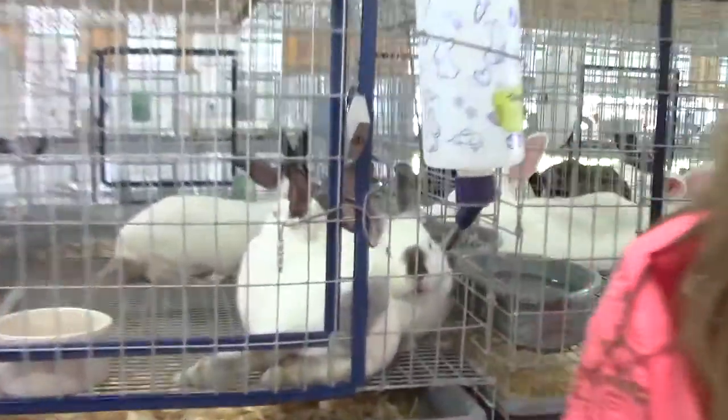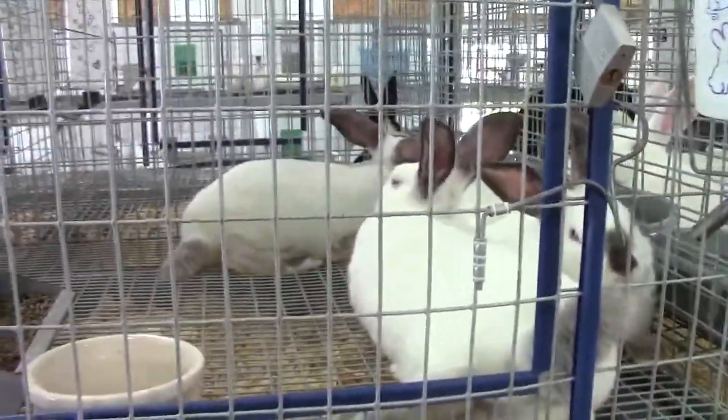Behind me here are my rabbits. I have five rabbits and I'm also bringing a steer which comes in on Thursday. Stick around and we'll show you some more things.